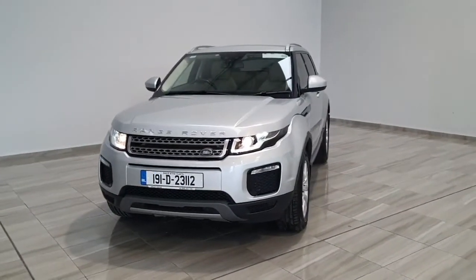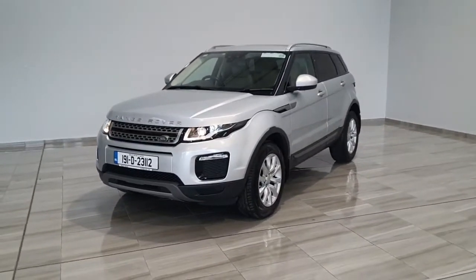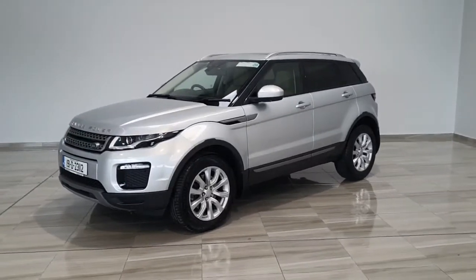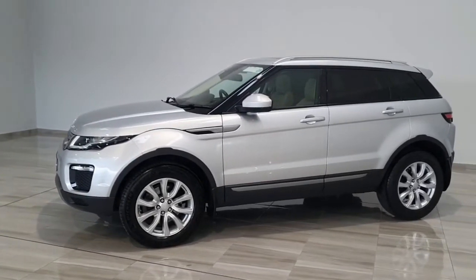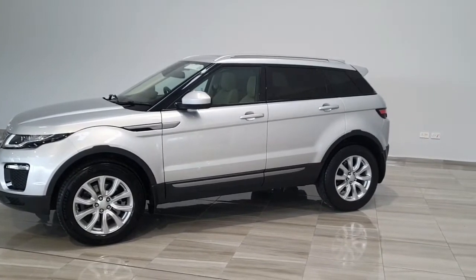Welcome to Findlay Motor Group and this short video of our 191 Range Rover Evoque 4 wheel drive automatic limited edition. As you can see the vehicle has LED front lights and Xenon lights, it has upgraded alloy wheels, privacy glass, and it's finished in silver metallic.